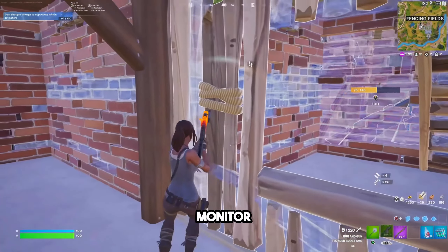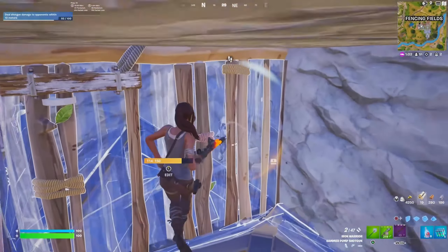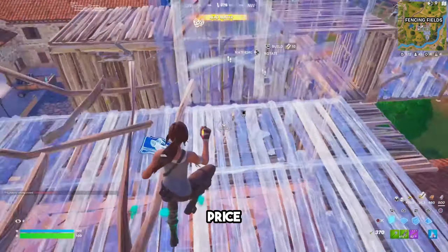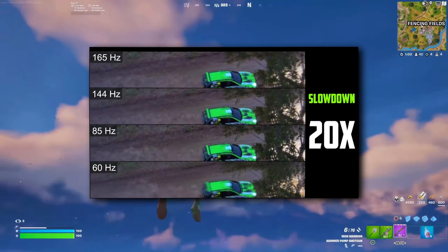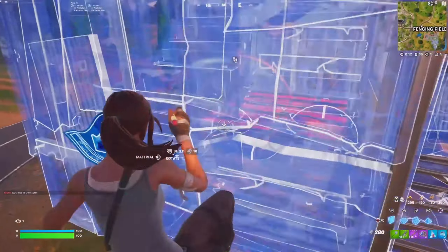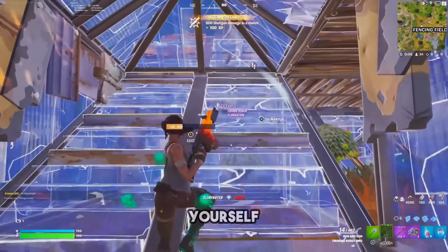Starting off with the budget monitor, we're going to have the Kuroi 24E3, which is basically a 165Hz 1080p monitor. It costs just $109, and this monitor is highly underrated — especially coming in at such a small price, it is absolutely insane for the value. There's actually barely any difference between a 144Hz and a 165Hz anyway, and 165Hz to start out with is not something to scoff at. If you can get yourself this monitor, even if you're not getting 165fps, you can still get out there and give yourself an advantage.